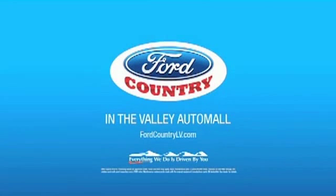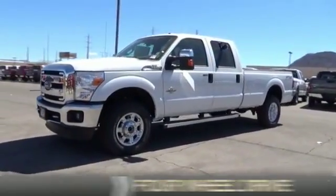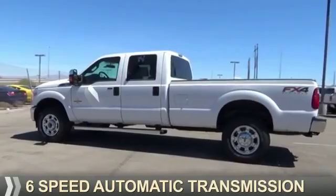Visit Ford Country in the Valley Auto Mall today. This could be the vehicle you're looking for. It's powered by 4-wheel drive, a 6.7-liter 8-cylinder engine, and a 6-speed automatic transmission.